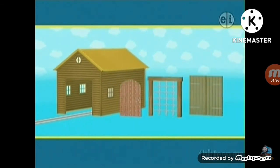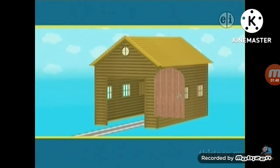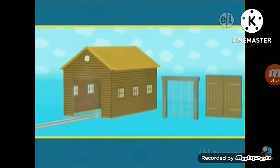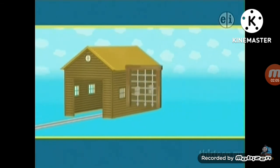Now the workmen have brought three different doors. There's a church door, the castle door, and a normal door. Let's try the church door. Do you think it's the right door for Toby's new shed? No, this door belongs to a church, not a shed.